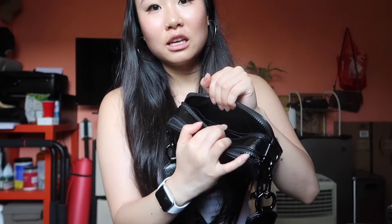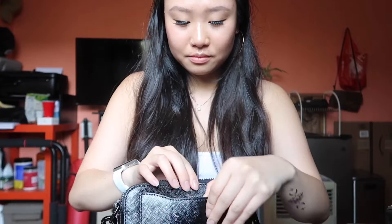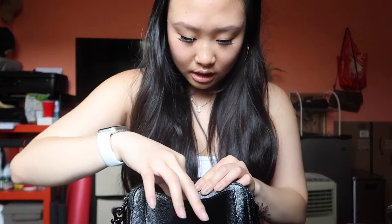There's a back pocket here — similar to the other pocket, it's just a card slip pocket. I have my Costco card in here just in case I need to go to Costco. And lastly, I have two hair ties just in case I need to tie up my hair.